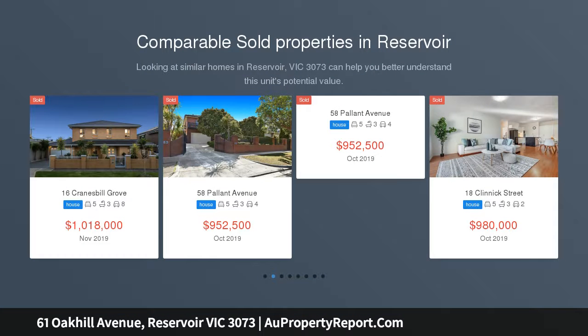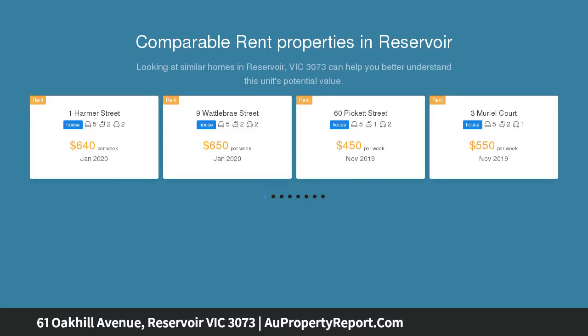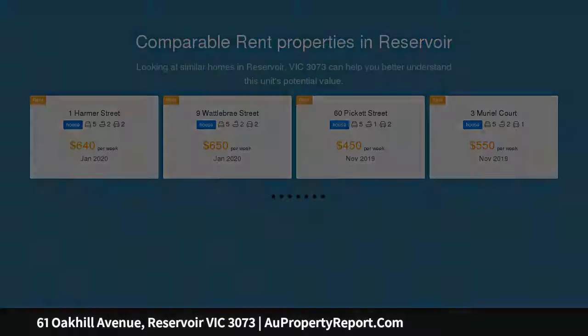Set on a generous 750 SQM corner allotment approximately, in the reservoir pocket everyone wants to live in — the Oak Hill Estate — this 4 bedroom, 2 bathroom Vinton Suez home is arguably the best known house on the street.